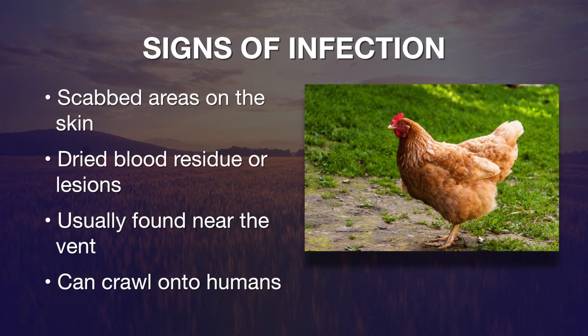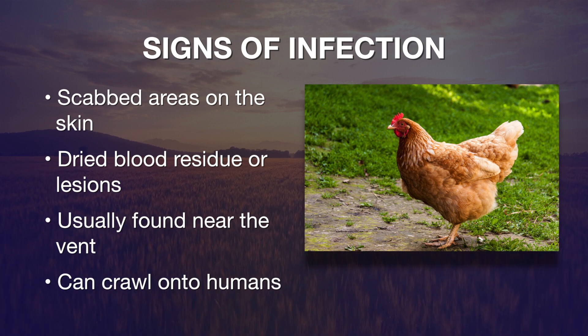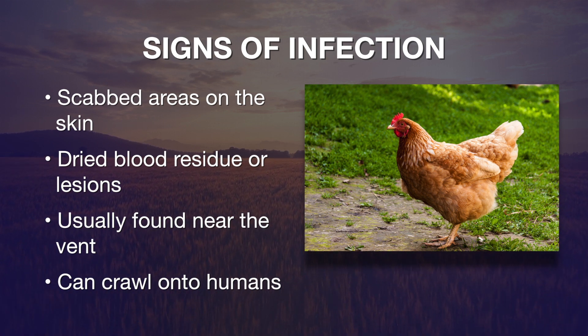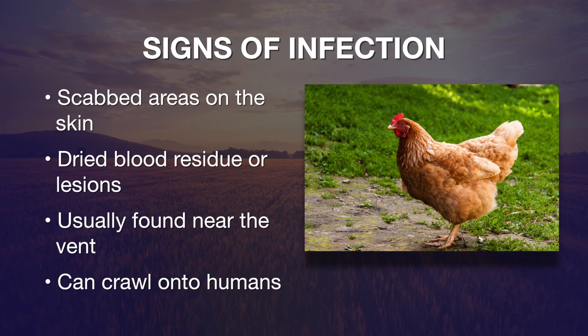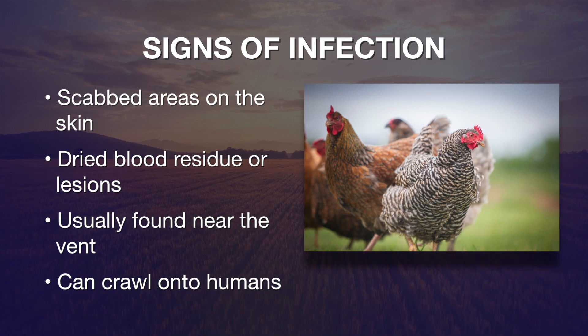Clinical signs that we typically see are going to be some scabby areas on the skin, maybe some crusty dried blood — that type of lesion. You're going to usually see it around the vent. If you part the feathers in that area and look at the skin, that's where we'll usually find this mite. You may actually be able to see it crawling around, or it may actually crawl on your own hands and bite you.